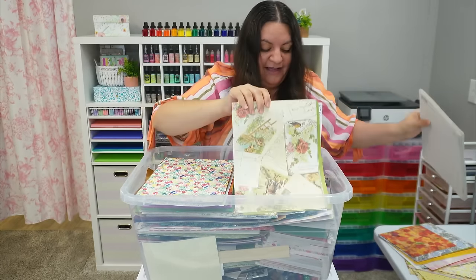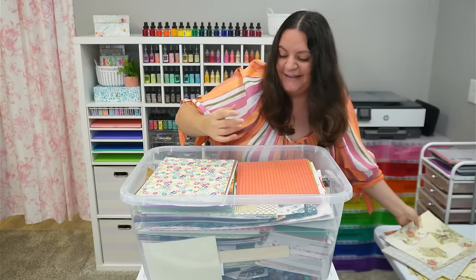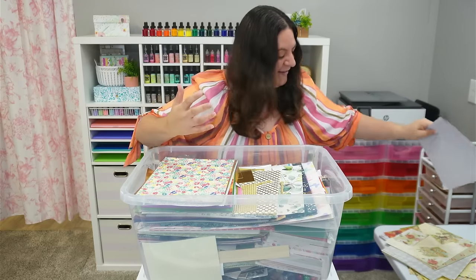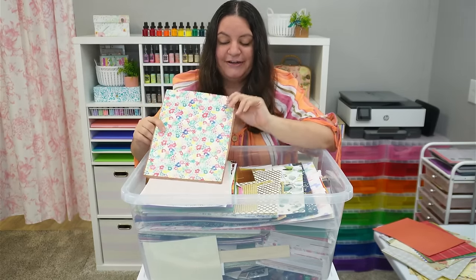Trust me, I have a lot. I definitely don't need more, but it is so hard to resist just adding some cute ones here and there, which is kind of how we all ended up in this situation. We hoard craft supplies.